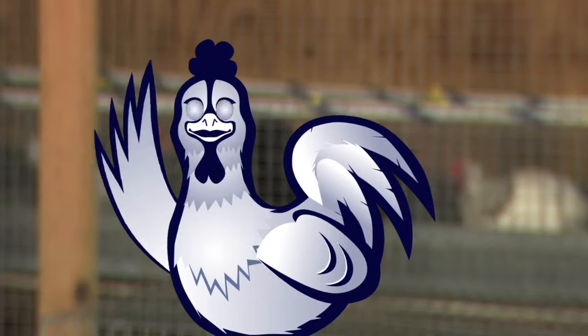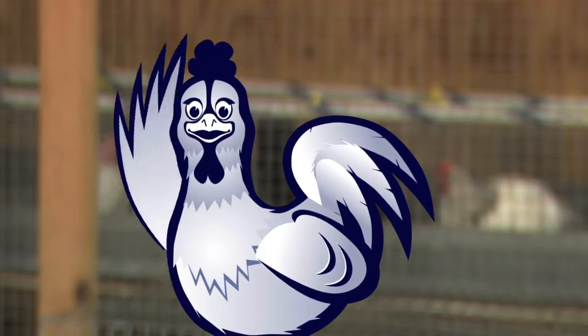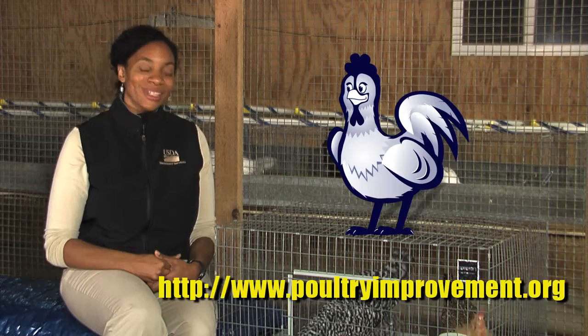Becoming an NPIP participant is smart, no matter how big or small your flock is. If you would like more information on the NPIP, you can find it easily on our website, aphis.usda.gov, or poultryimprovement.org. Thanks for watching!